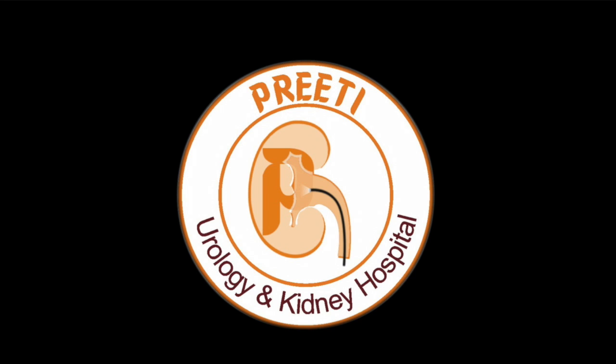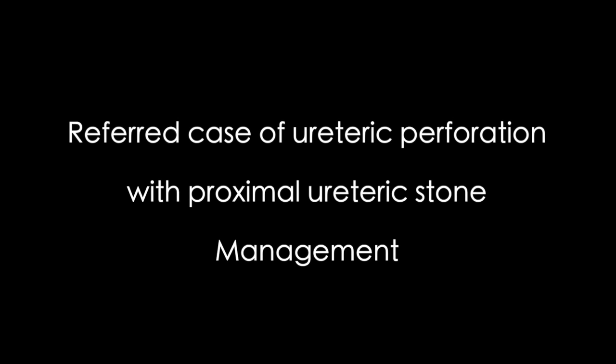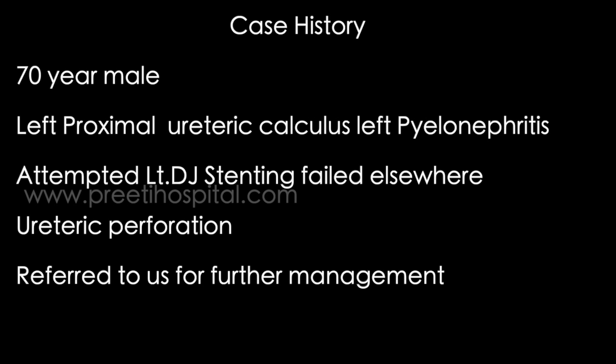This is a referred case of ureteric perforation with proximal ureteric stone. The management is shared in this video. The patient is a 70-year-old male with left proximal ureteric calculus and left pyelonephritis. Pre-operative diagnosis: attempted left ureteroscopy failed elsewhere, with documented ureteric perforation, and the patient was referred.